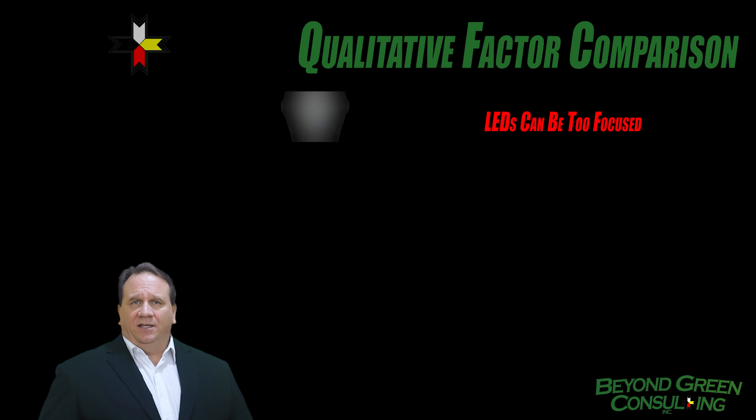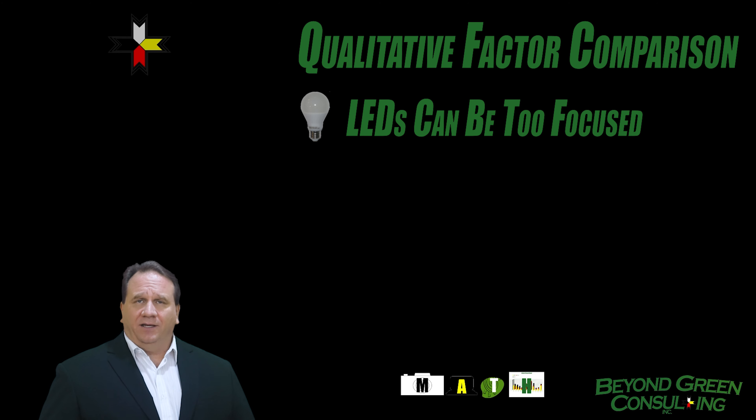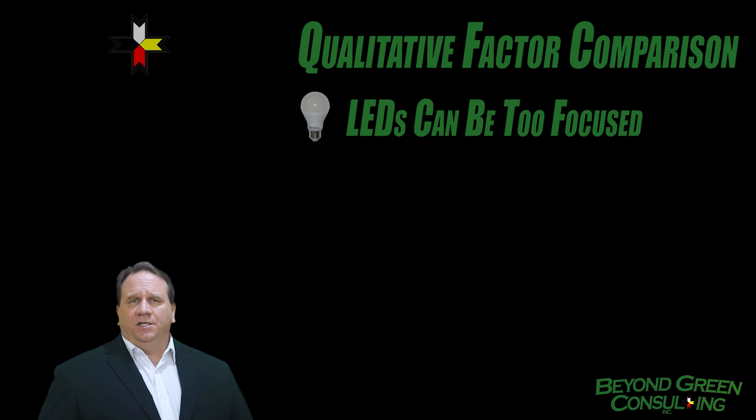Another problem with LEDs is that they can be too focused. Early LEDs, like a laser pointer, could be blinding. So before purchasing an LED, check it out first and see if it's comfortable to use.